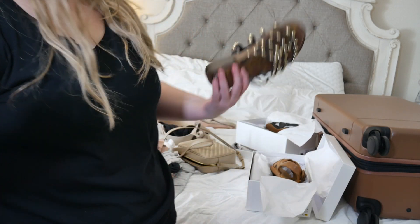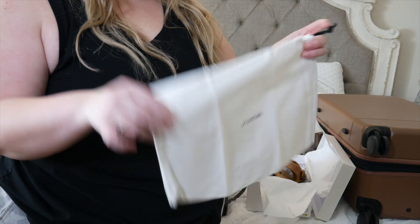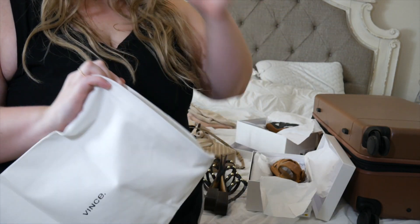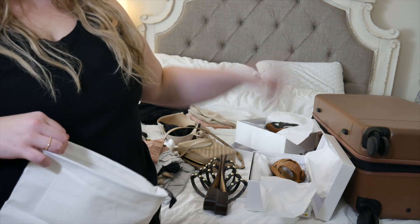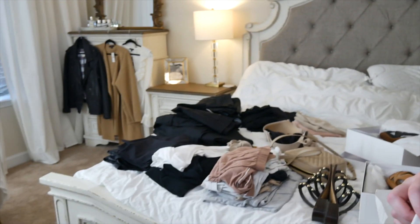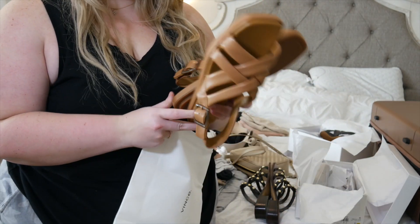Here's the brown Vince strappy sandal - strappy sandals just look way better on me. Then I think these are going to be my New Year's shoe. Since the shoes are new I still have the little duster bags, so I'm just going to put all my shoes in duster bags so they don't touch my clothes. My luggage is from Calpak. I think I might wear the brown sandals tomorrow in the car, so I'll leave those out.